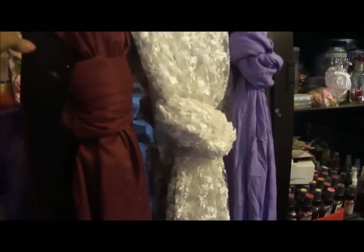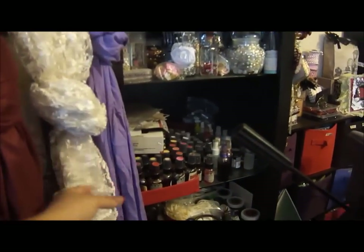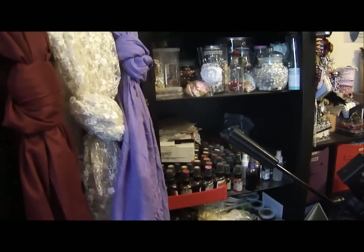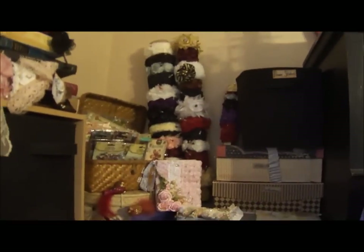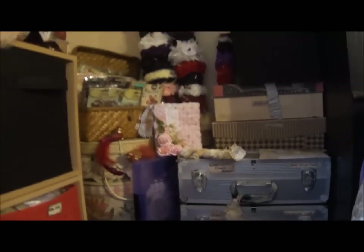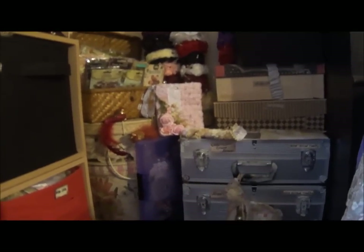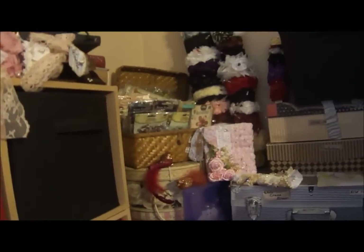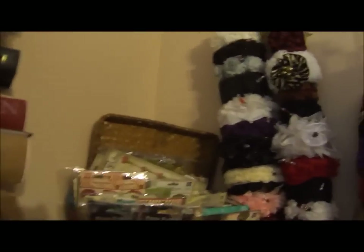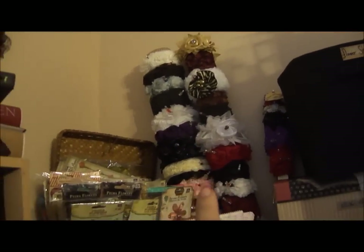These are some gorgeous pieces of material that my sissies have given me — this was from D, and I think this one was from Shilpa. And this is where all my flowers are up there — all different kinds: handmade flowers, paper flowers, flowers that were gifted, and Prima flowers. Over there are all my Primas.